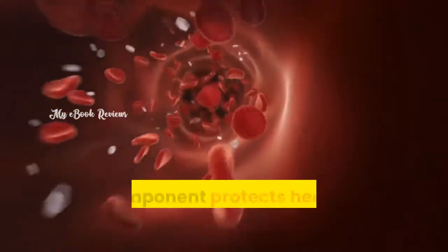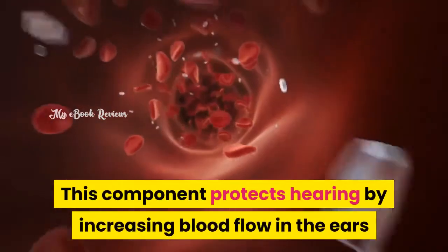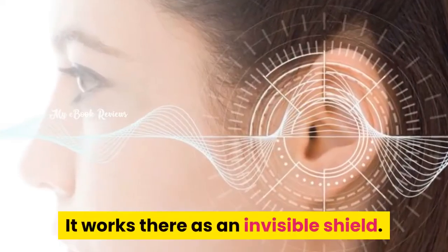Ginkgo Biloba. This component protects hearing by increasing blood flow in the ears and boosting the immune system. It works there as an invisible shield.